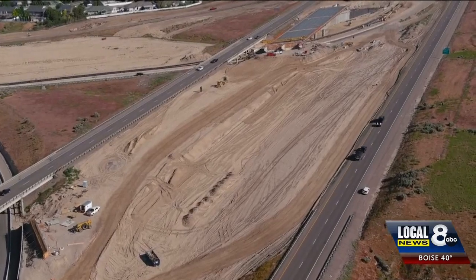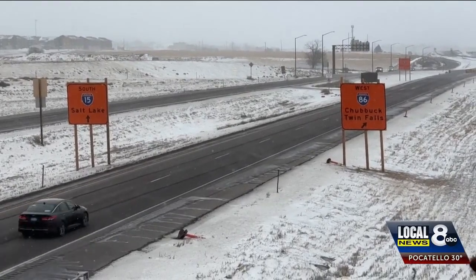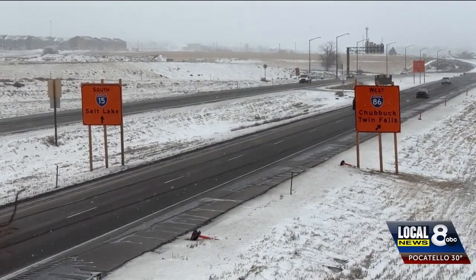With many additions to the project now completed, the interstate is changing by the day. It could be especially confusing at the Pocatello-Chubbuck divide just past the Northgate exit. That divide over by Northgate is required because of the change in elevation — the new grade is higher than what it was before.